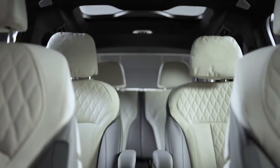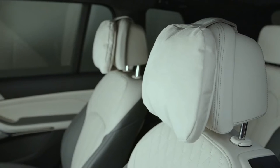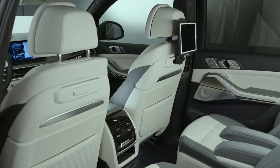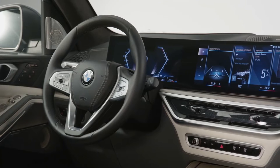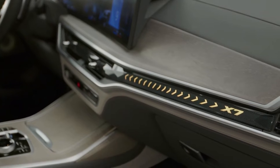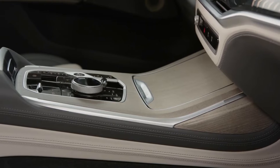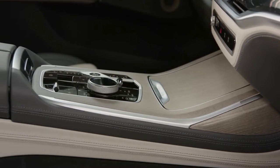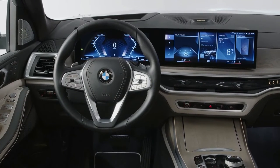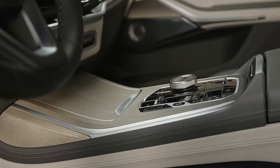A panoramic sunroof and heated front seats are also standard features on the 2023 BMW X7 LCI — not surprising given the hefty price tag BMW would slap on this seven-seater behemoth. The illuminated ambient lighting bar on the dashboard with X7 or M graphics is another nice touch. The interior features a 12.3-inch digital instrument cluster and a 14.9-inch central touchscreen, with the curved dual-screen panel taking center stage.